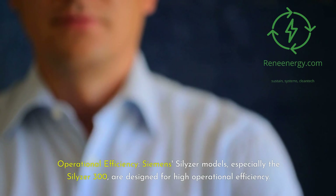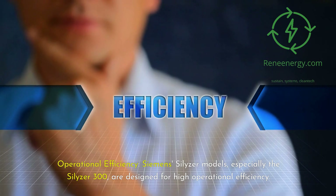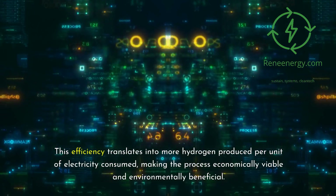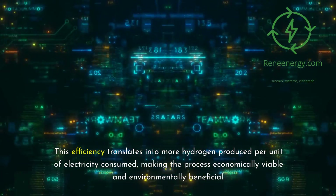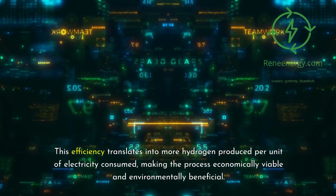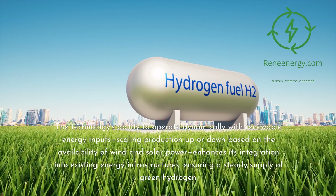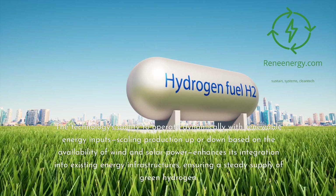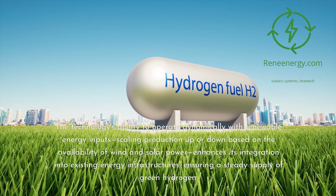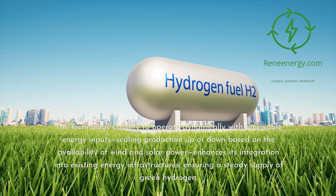Siemens Silizer models, especially the Silizer 300, are designed for high operational efficiency. This efficiency translates into more hydrogen produced per unit of electricity consumed, making the process economically viable and environmentally beneficial. The technology's ability to operate dynamically with renewable energy inputs — scaling production up or down based on the availability of wind and solar power — enhances its integration into existing energy infrastructures, ensuring a steady supply of green hydrogen.